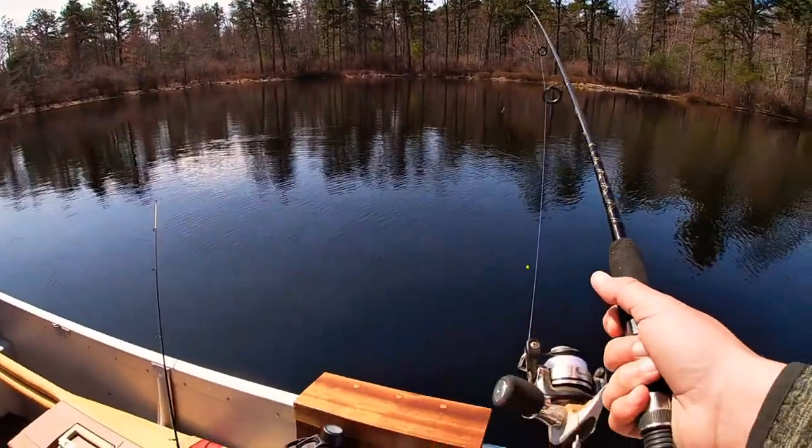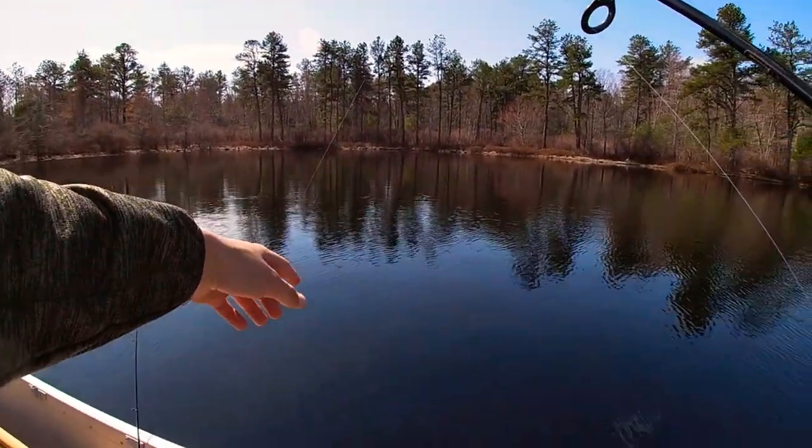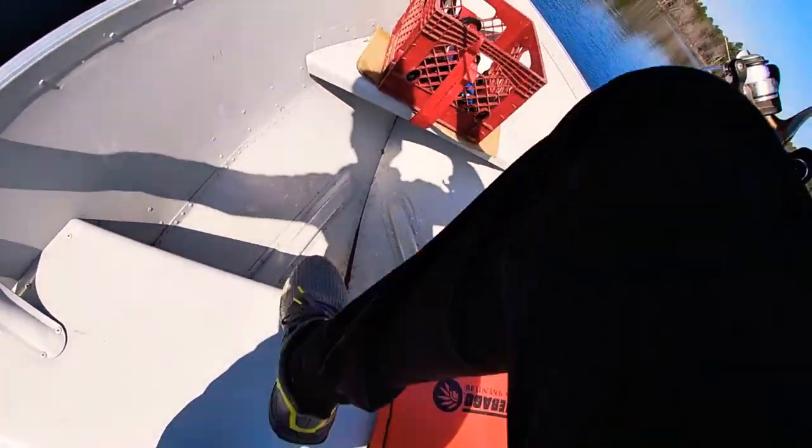Preston has his set up with his power bait out there, and then I have mine right here. It has the power bait on the end and then a little weight so it sinks. I'm going to go cast it.